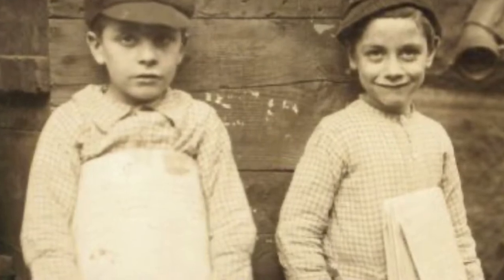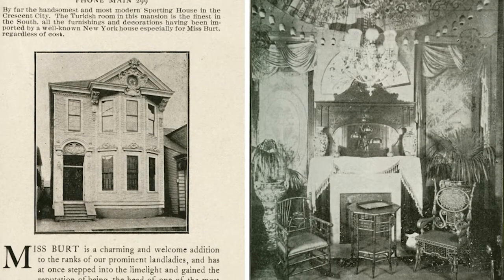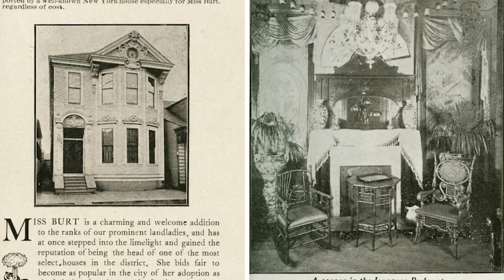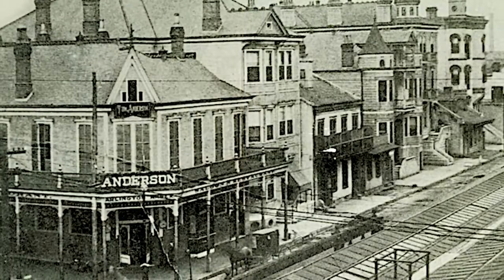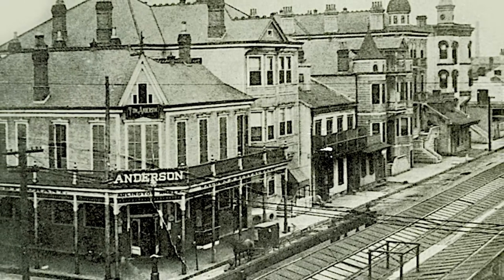At one point, instead of newspapers, some newsboys handed out what were known as Blue Books, a directory of local houses of ill repute in Storyville, which was located across the street from the station. The red light district was shut down by 1917.